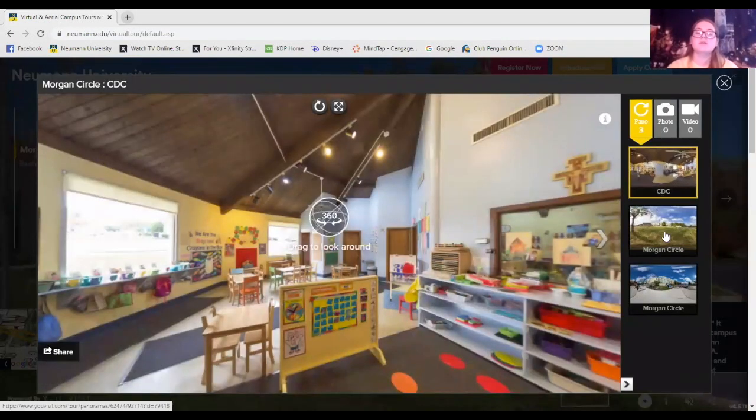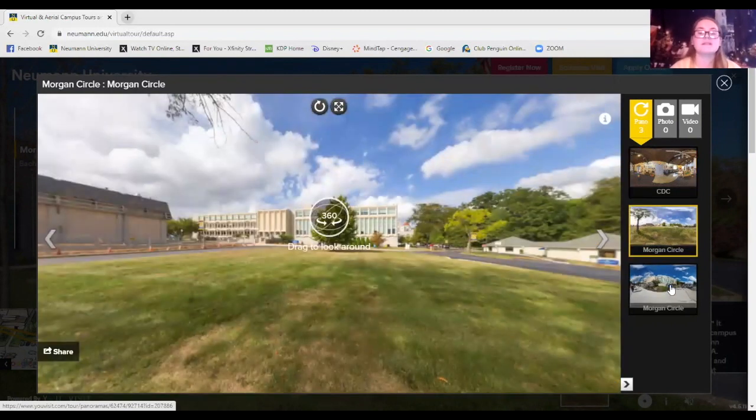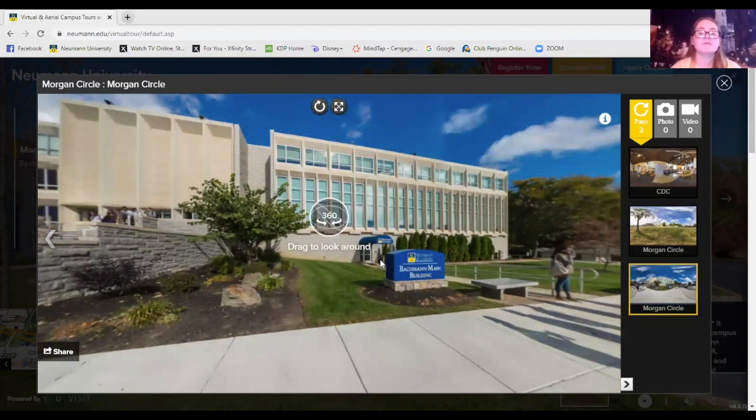This is our CDC center — it's where our daycare students come. A cool thing for educational studies or education majors is that you can get a work study position here if you're interested. This is our Morgan Circle. If you go in the doors where the awning is, you go right into the Hub, which leads to the ground floor where the study abroad office, registrar's office, writing center, and advising center are all located. I recently had the pleasure of studying abroad in London, England, and Scotland over spring break — I really recommend it. Talk to Jen Minster in the study abroad office if you're interested, even for a spring break or summer trip.